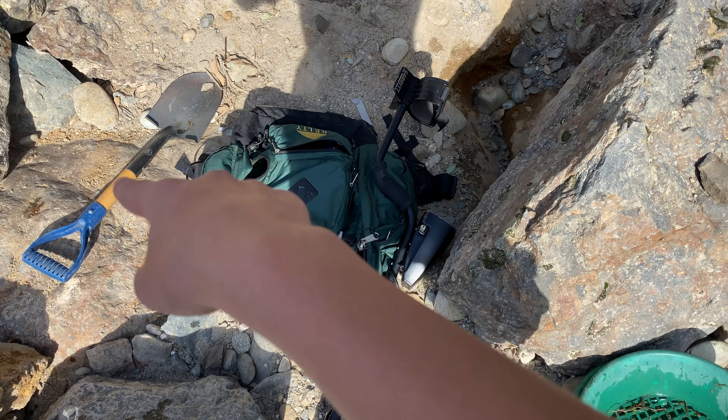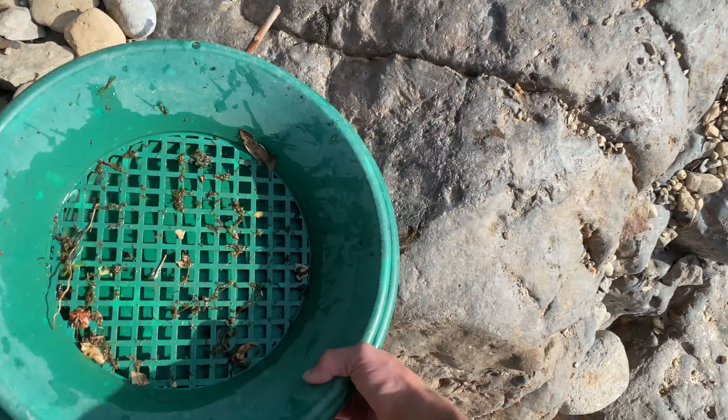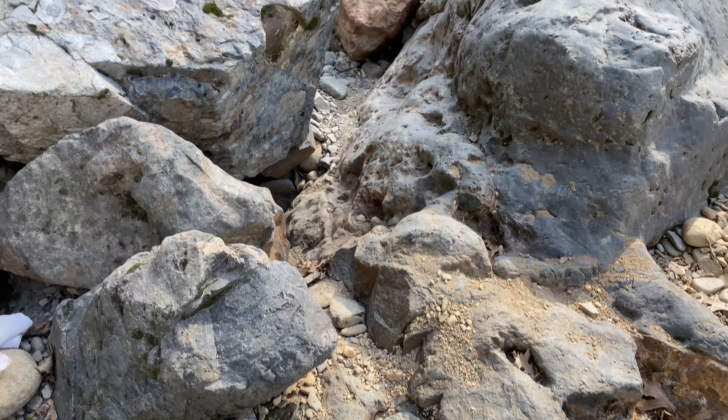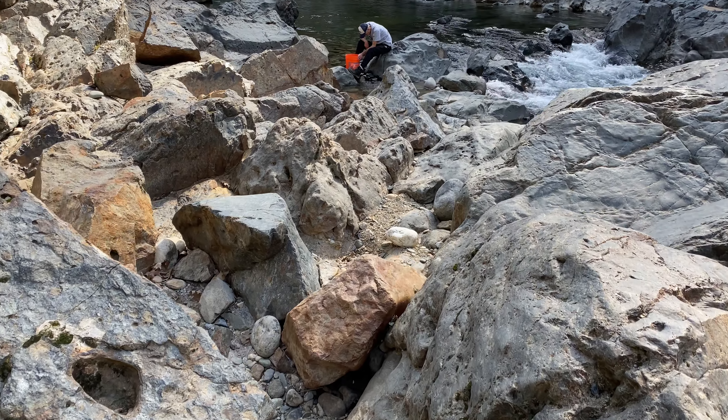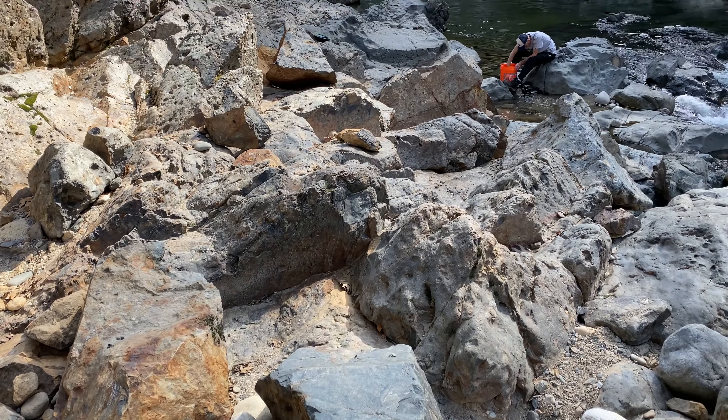I've got my AT Gold here — that's Tim's shovel he's letting me borrow for the day. I have my pan, everything's set up, and I just did the first two or three pans and got some decent color. Tim's over here sluicing, so let's go see how he's doing.